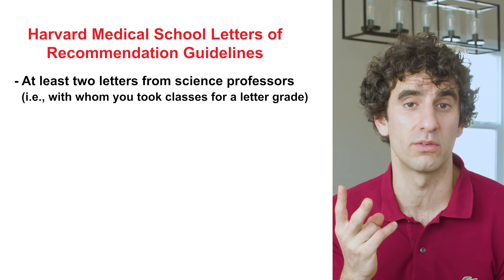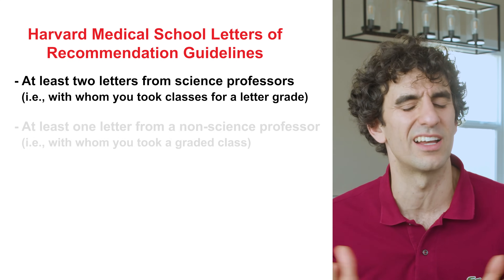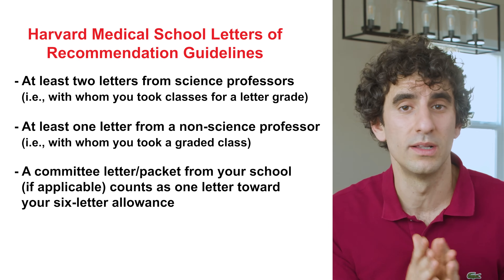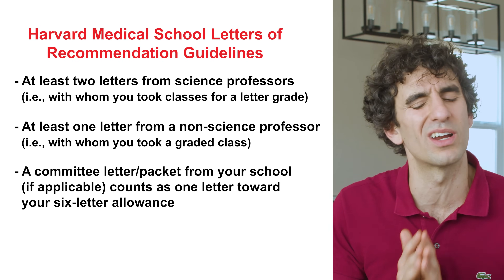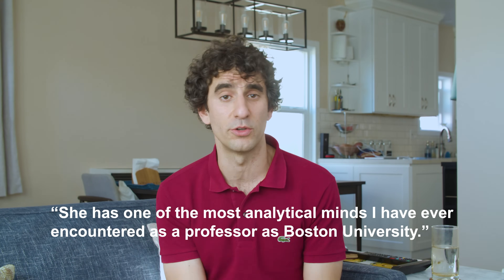At least two letters must come from science professors — folks with whom you took classes for a letter grade. At least one letter must come from a non-science professor, again for a letter grade. A committee letter or packet from your school counts as one letter toward your six-letter allowance. You'll want to choose letter writers who can submit strong recommendations, with letters that include specific anecdotes highlighting your qualities and superlatives — for example, 'she has one of the most analytical minds I have ever encountered as a professor at Boston University.'